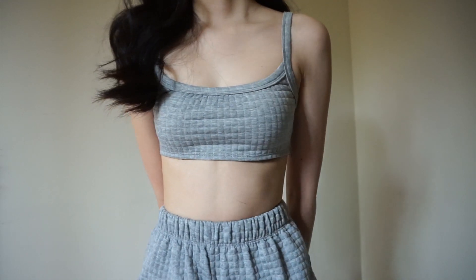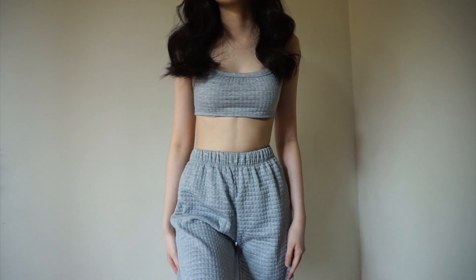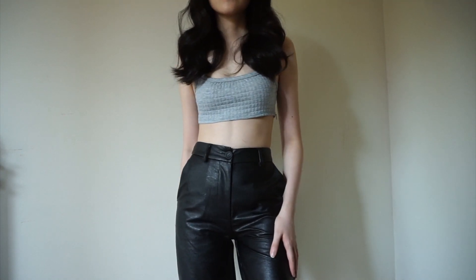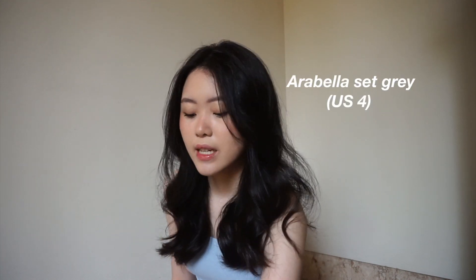Next we have another set. The top is kind of like a bra style — shorter than a crop top. And the bottoms are sweatpants. They both have the same textured square material, which I think is really cute and different. They're really comfortable and fit really nicely — just a cute set to lounge around in, or you can wear them separately. I tried the top with the leather pants I just showed you and it looks really good together. I really like how thick the waistband is and the material is pretty thick too, so it holds its shape and isn't flimsy. These are called the Arabella set in grey, and I got this in a size US 4 — a bit bigger and baggier since they're sweatpants.